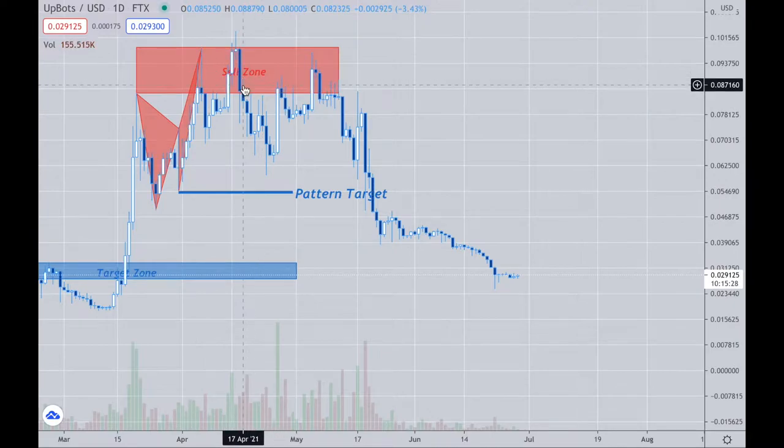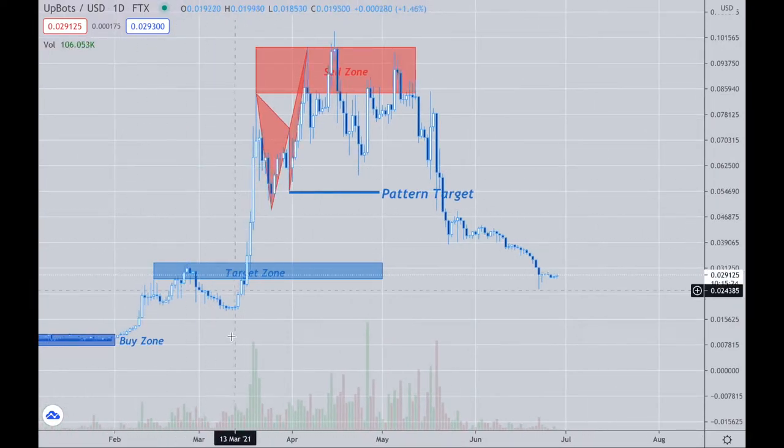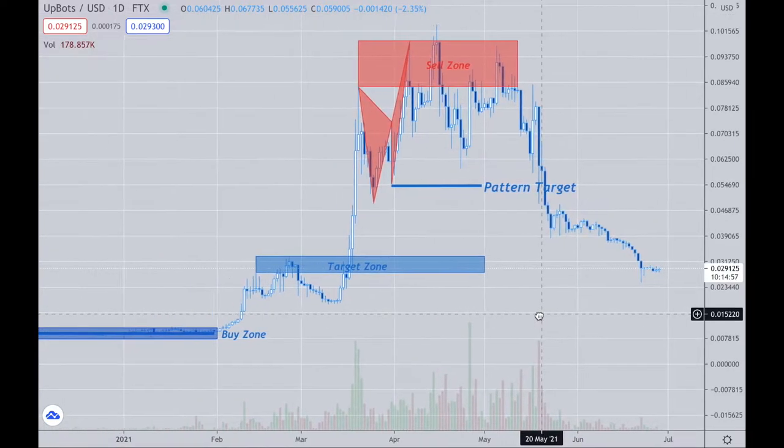It took time to develop, and it inverted from what you see down here to up here. The pattern target alone was right down here — from five cents from the nine-cent area. If you were able to short it, great. The full target zone back to the three-cent range is where we currently reside, in the two-to-three-cent area. So it's fully developed now — this was a fantastic trade and very easy to see.